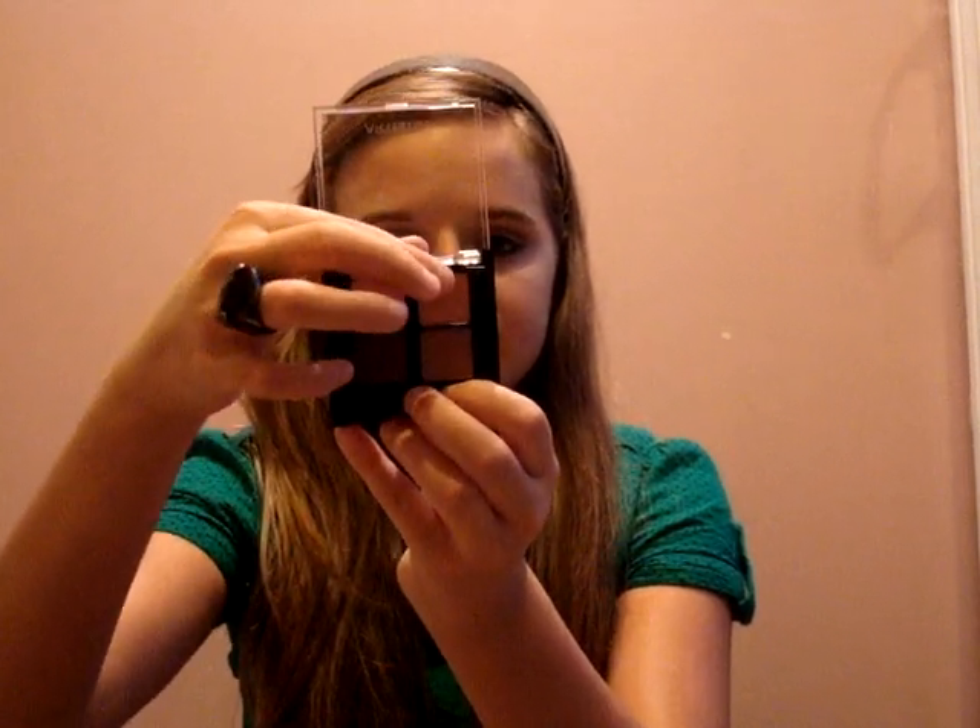The next thing is this color quad, which contains the perfect neutral colors for a school look. The colors are Caprice, Spun Silk, Expresso, and Cocoa. The color payoff is really, really good — just one swipe gives incredible pigmentation, comparable to MAC's color payoff. The brand Artistry is constantly compared to MAC, which is a big plus.